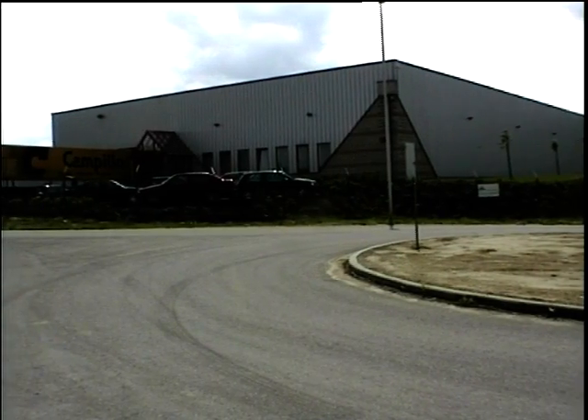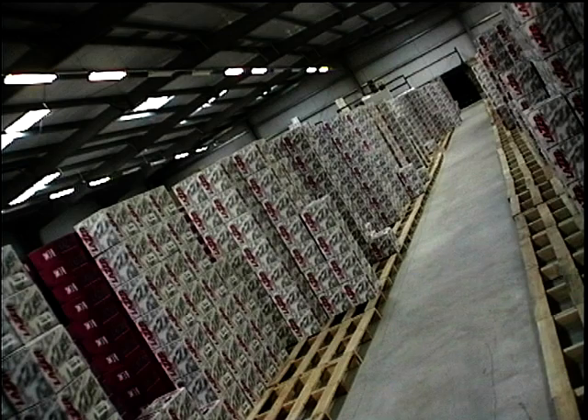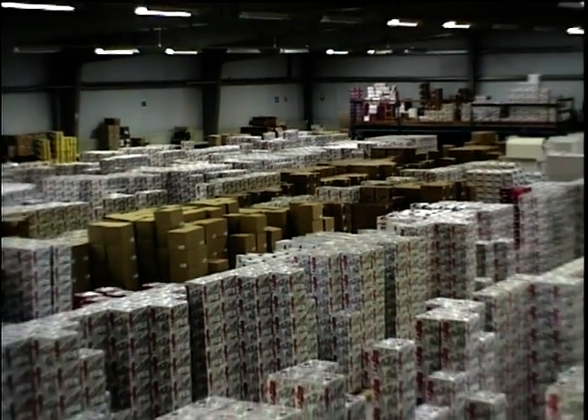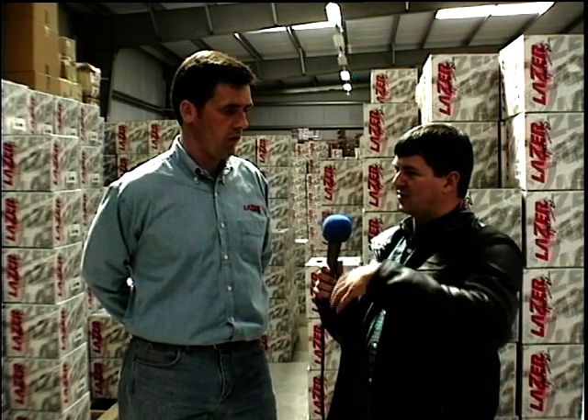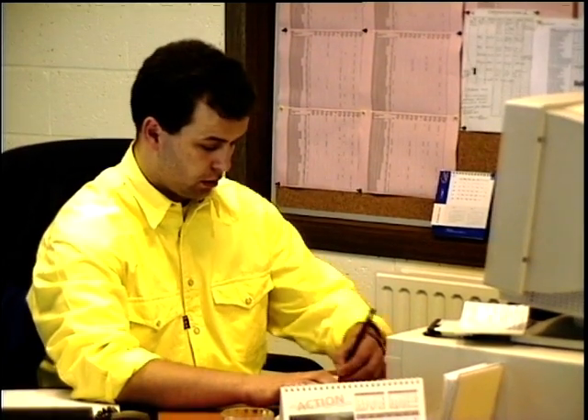We've seen helmets produced from stage one right through to the final stage, boxed up, and now they come here to the distribution warehouse, about two kilometers up the road from the main factory. This is a purpose-built 20,000 square foot warehouse for direct distribution to the French market, Belgian market, and the UK. The current stock count is 34,000 helmets, with approximately 7,000 for the UK market alone.